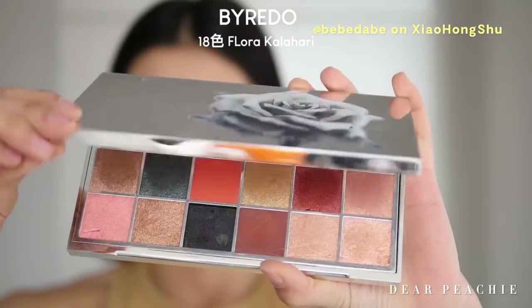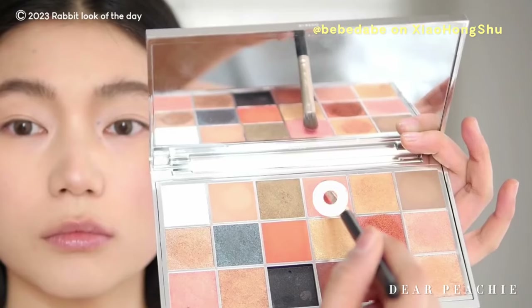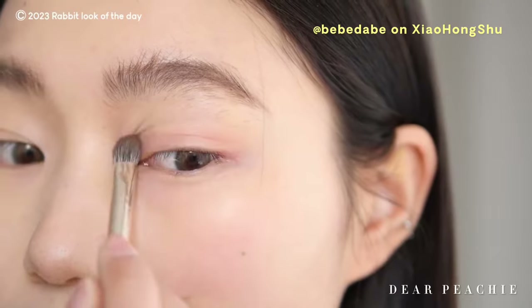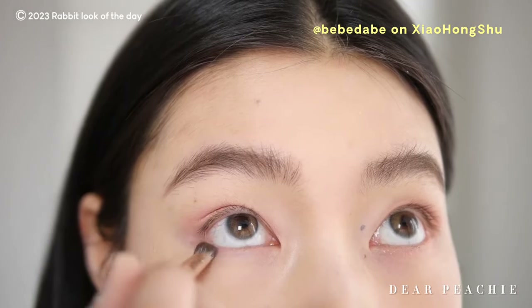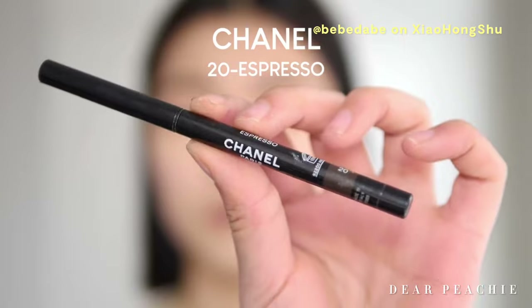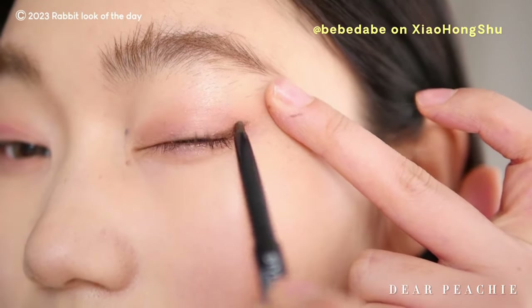Next, she uses the Flora Kalahari palette eyeshadow from Byrito. A warm pink shade is picked and applied all over the upper lid, with some applied at the lower lash area around the under-eye fat pad as well. This technique creates a lovely pinkish flush under the eyes, resembling the adorable and playful eyes of a bunny. Using a dark brown gel liner, Baebae adds a subtle winged liner at the outer corner of her eyes to extend their length.